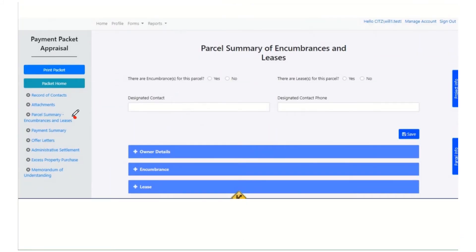The parcel summary of encumbrances and leases is where you record if there are encumbrances or leases for this parcel. You can also fill out a designated contact if there's one owner or one rep that they all want you to contact.